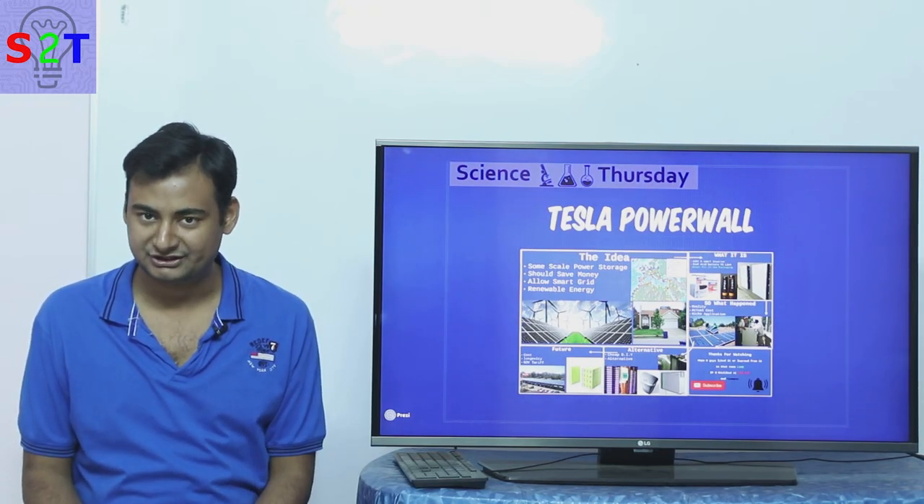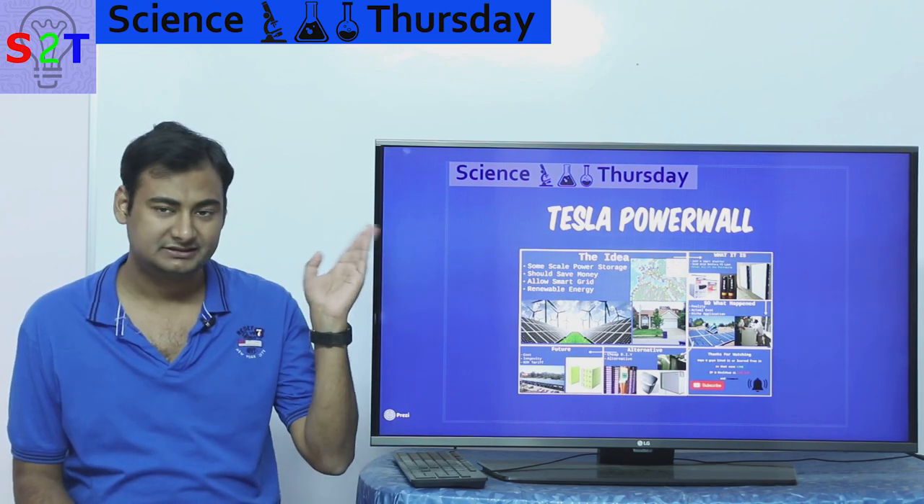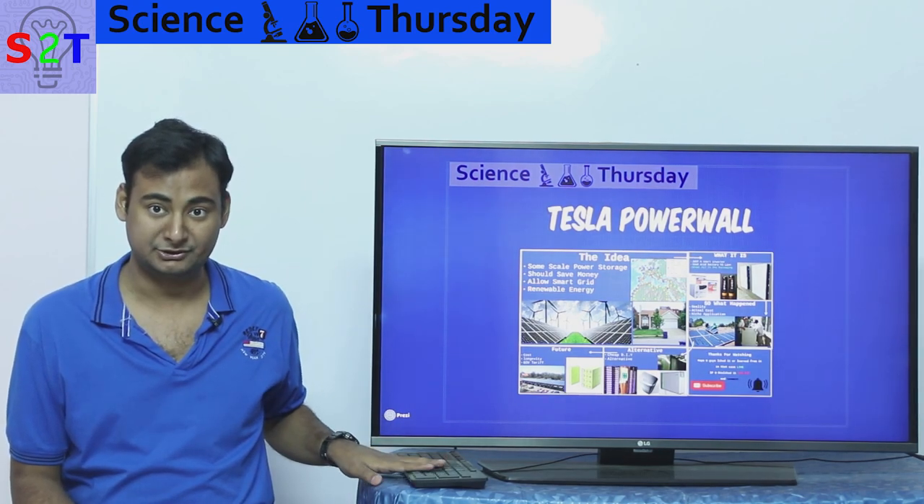Hello YouTube viewers. Welcome to my show Science Thursday. In today's episode we're going to take a look at Tesla's Powerwall, or specifically what the hell happened to it.